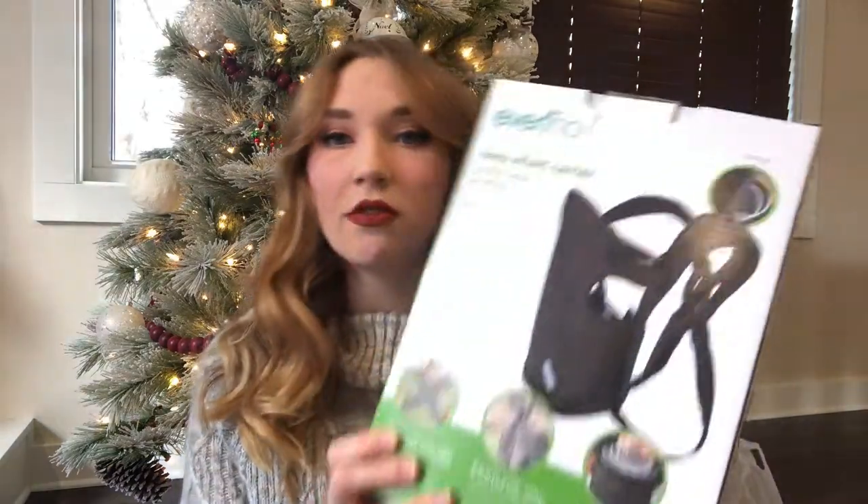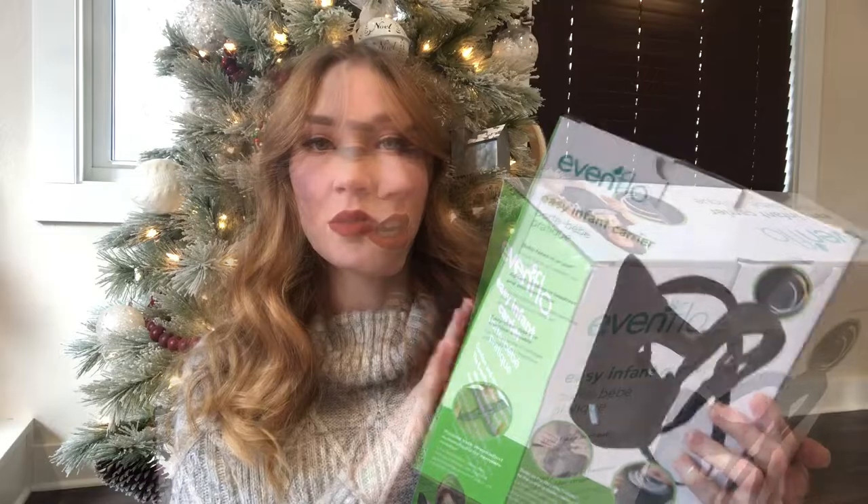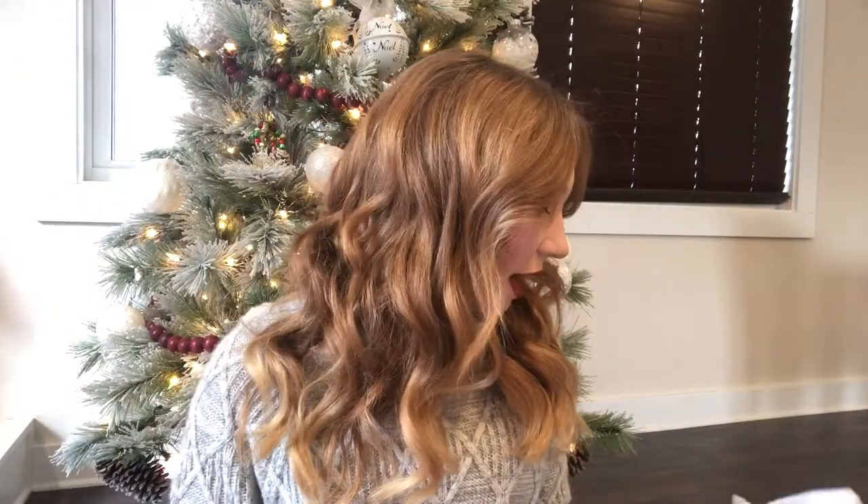We're going to get started. This is a mixture of TJ Maxx and Target as well as Petunia Pickle Bottom. We have an Evenflo little carrier here — this is more for Trevor. I want to get one of the Moby wraps and he's excited to try that out with the baby.